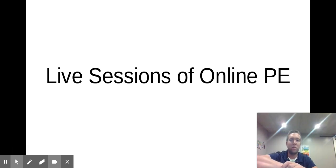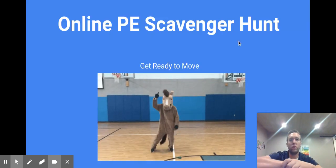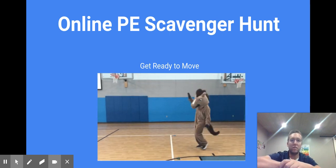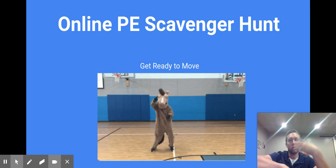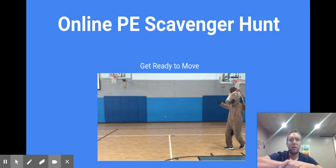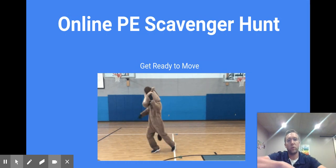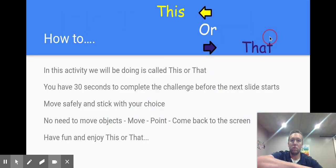Hey everyone, my name is Tom Clayson and I want to give you an update as to how I've been teaching online PE with some live sessions. We're going to go into a PE scavenger hunt. I wanted to start the year off in a positive way, wanted the kids to get to know me and I get to know them. A typical scavenger hunt is just super fun, so I put a little twist and added a PE version.